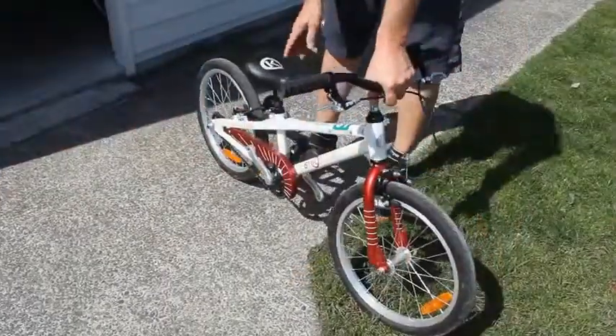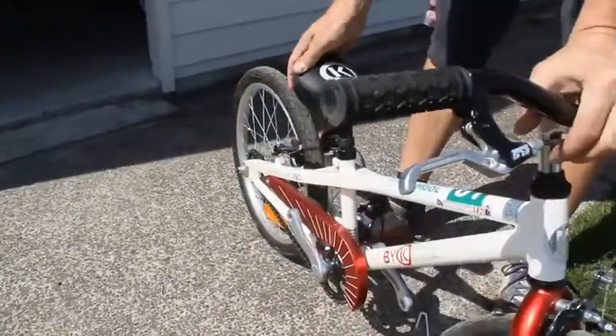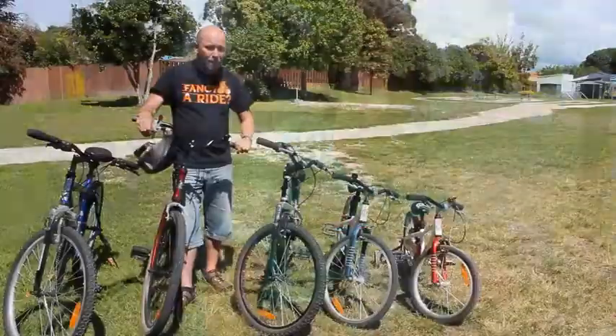This is one of our improvised balance bikes. What we do is we just get the smallest bike that we have in our shed here, drop the seat down and take the pedals off. After a while they realise that they can lift their feet up and keep gliding along.